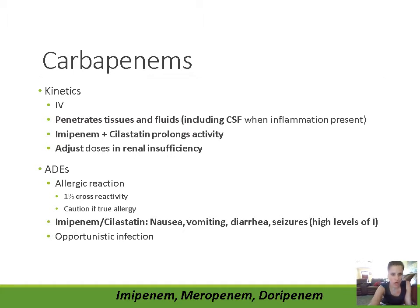Carbapenems are all available intravenously only — they're not available by mouth. This is another reason why they're typically only given for serious infections; we're not going to deliver something intravenously for a mild or moderate infection. The carbapenems penetrate tissues and fluids well, including the CSF, so they can be used for meningitis.